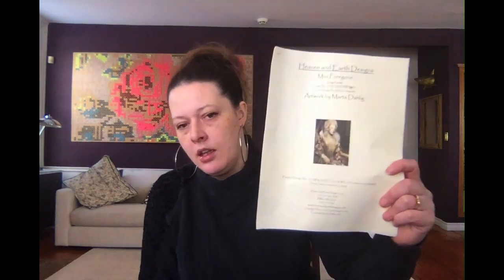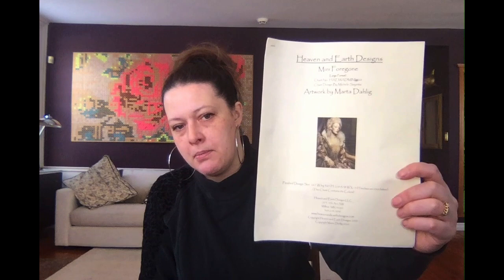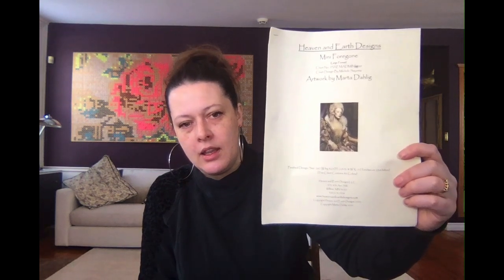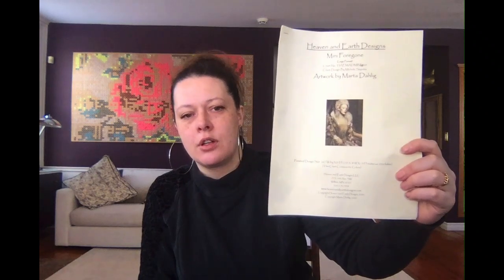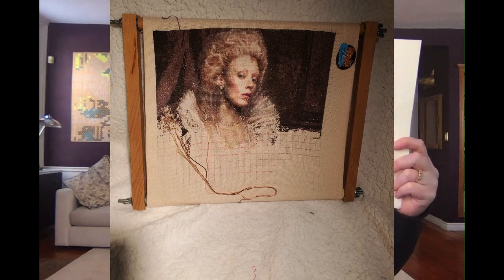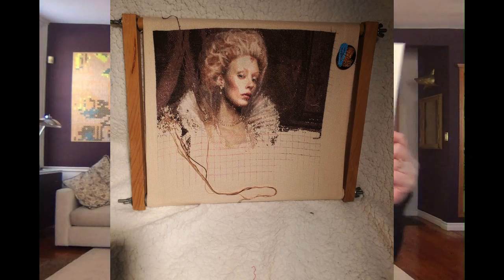My challenge for this month was to get 30,000 stitches in on 'Foregone Mini,' artwork by Marta Dalek, charted by Heaven and Earth Designs. Because it's a mini, it is pure confetti — this is hard to get a thousand stitches a day on. We're doing this challenge again later in the year. A piece with block stitching this is not — but there she is.